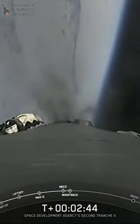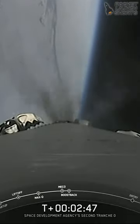Main engine cutoff, stage separation, stage one flip, SES-1, and second engine start one. Stage one landing burn.